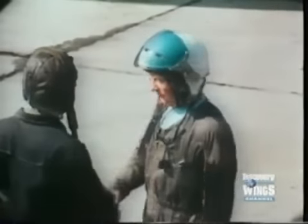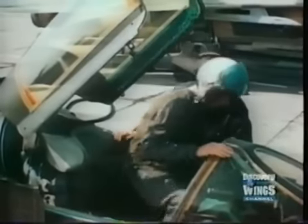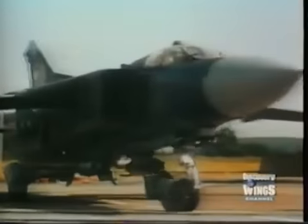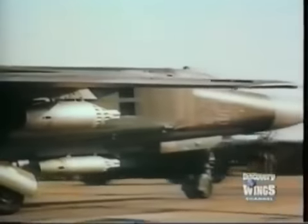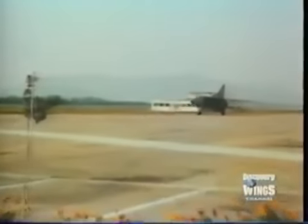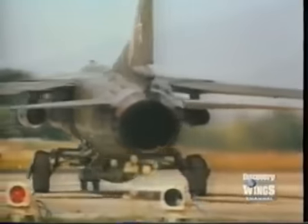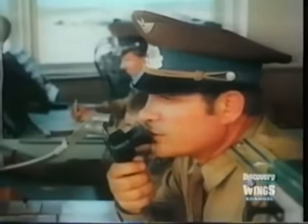The MiG-23P was a dedicated air defense version, entering service with the air defense forces — 'P' standing for Perihajcik, meaning interceptor. The Soviet air force depended heavily on ground intercept control stations. The ground stations transmitted guidance commands directly to the onboard systems of the interceptor, steering it into position to lock its radar onto the target.